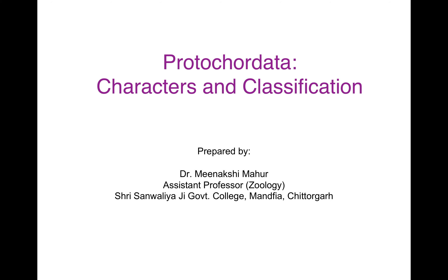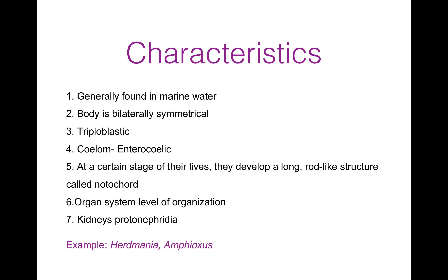Hello, I am Dr. Meenakshi Mahur, Assistant Professor, Zoology, Shri Samhliyaji Government College, Mandafya, Chittaghar. Today my topic is Protocordata, Characters and Classification.